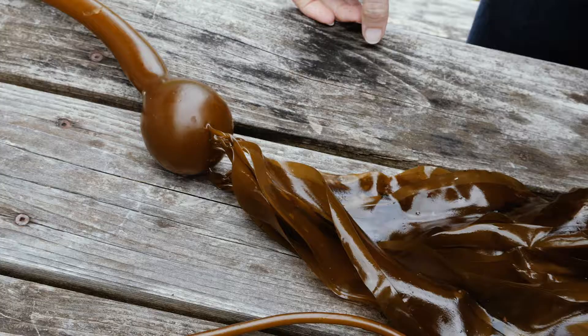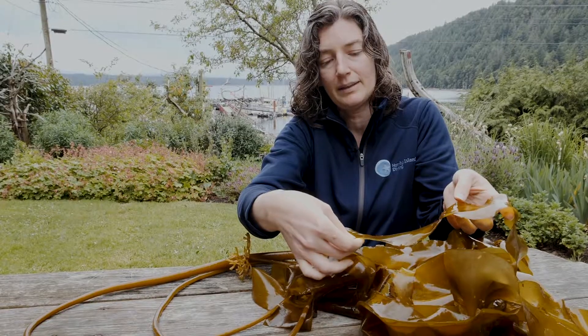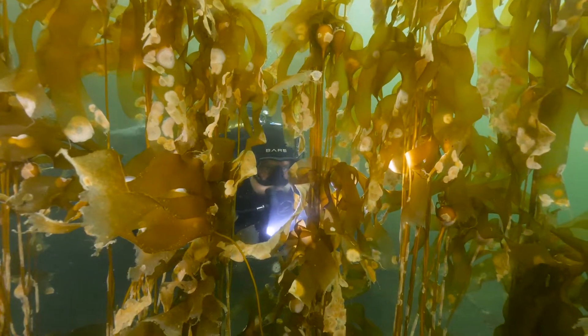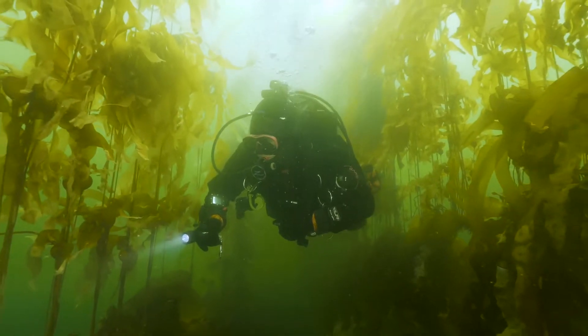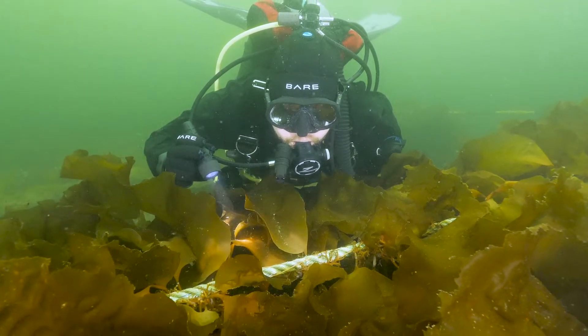And then you have these long fronds, which is the part that grows really, really fast. This tears away from the adult plant and it's negatively buoyant — it sinks to the bottom. It produces spores and then they grow into a little plant that produces eggs and sperm. That travels off into the water, fertilizes, and when it lands again it grows into this. They're one of the fastest growing plants.